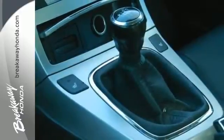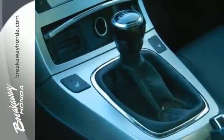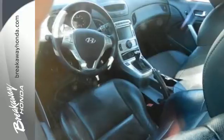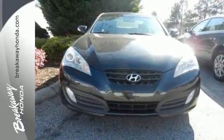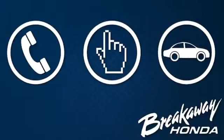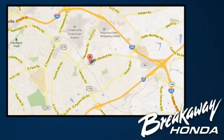When you first see the sensational Genesis you might think it's out of reach, but it's surprisingly affordable for such a world-class car. Its competitors can't touch it, but you can — call, click, or stop in today. We're conveniently located at 330 Woodruff Road in Greenville, South Carolina.